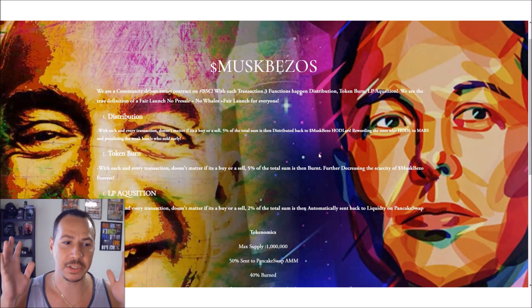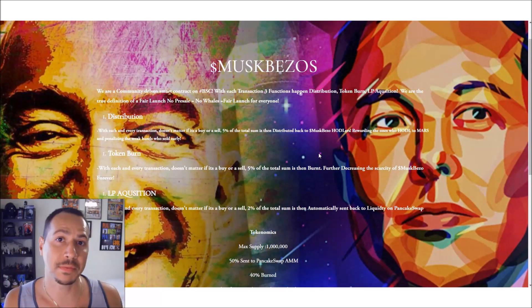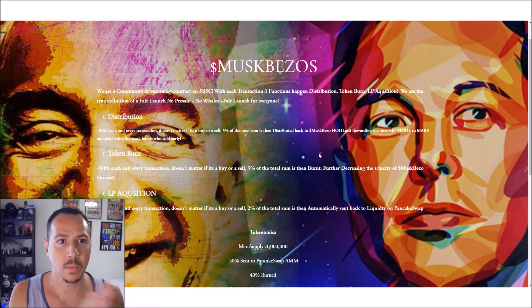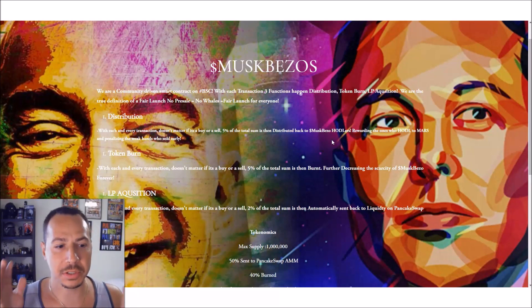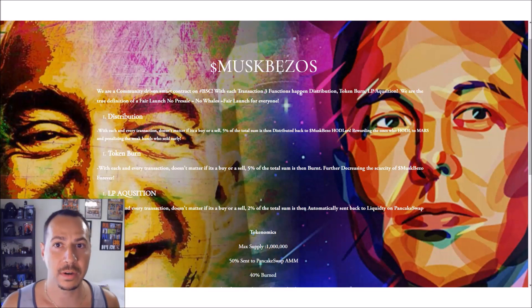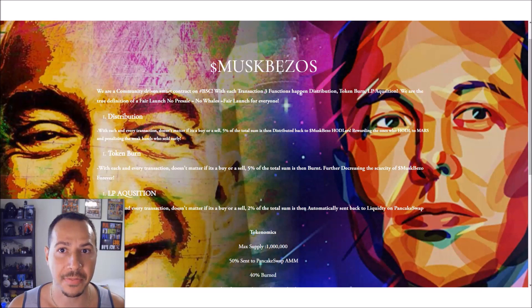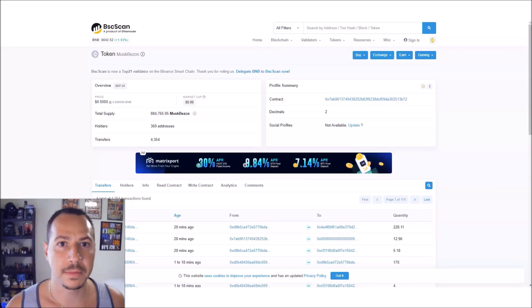To give an analogy: Bitcoin has a 21 million supply and is valued at $55,000–$65,000 at the time of recording. Musk Bezos has only a one-million supply, and they're burning tokens with every transaction while redistributing to holders — which limits supply and should increase value. That's why you already saw it peak at 33–34 cents on the chart.